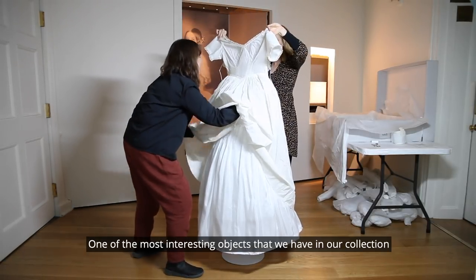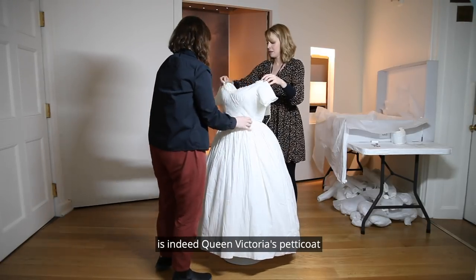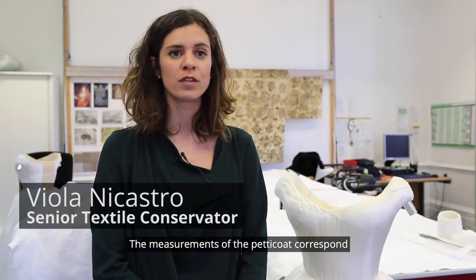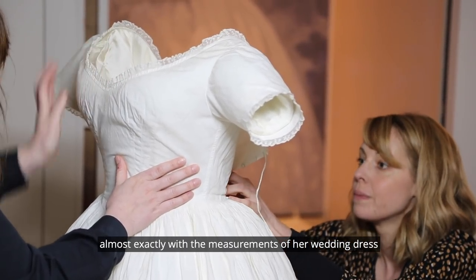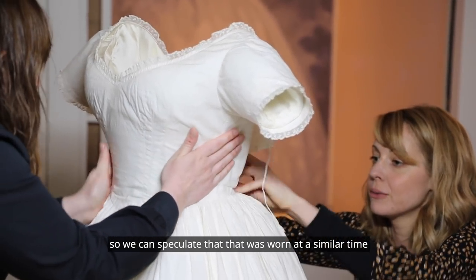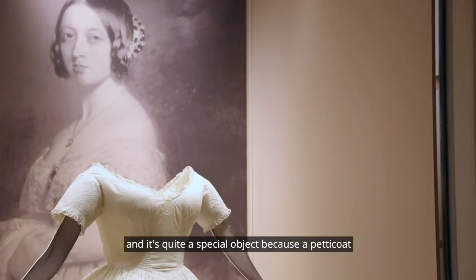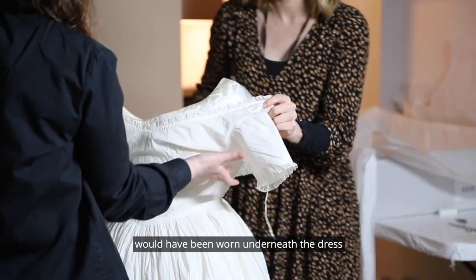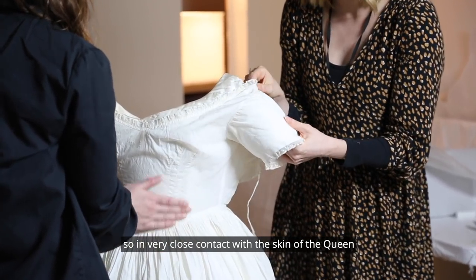One of the most interesting objects that we have in our collection is indeed Queen Victoria's petticoat. The measurements of the petticoat correspond almost exactly with the measurements of a wedding dress, so we can speculate that it was worn at a similar time. It's quite a special object because a petticoat would have been worn underneath a dress, so in very close contact with the skin of the Queen.